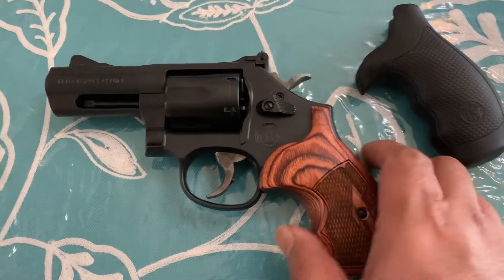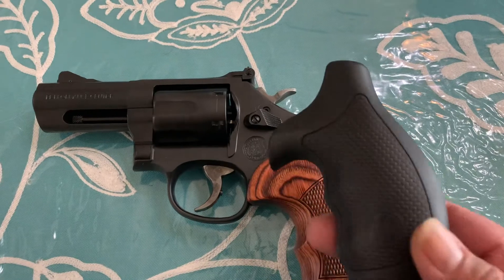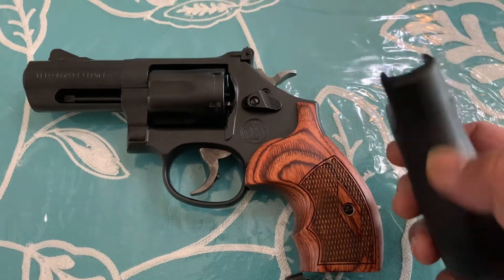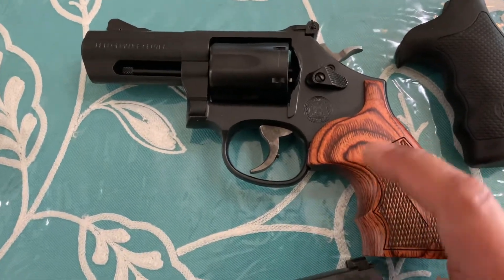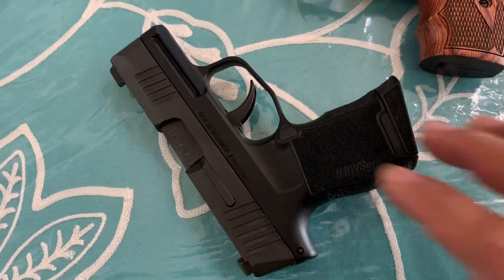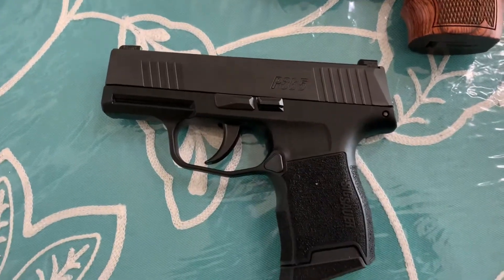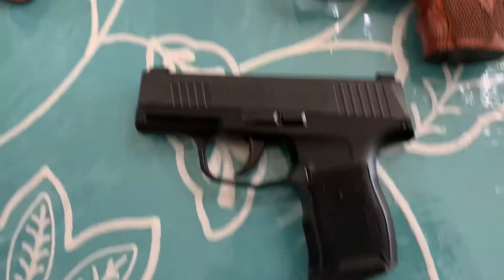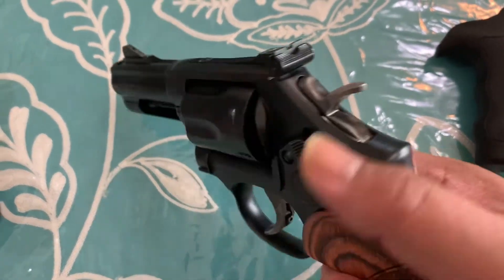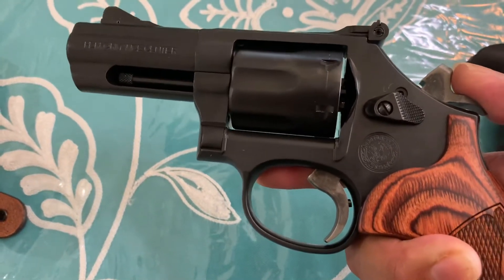Out of the box, the Carry Comp comes with a pair of rubber grips, which makes shooting hot loads like 357 Magnum more comfortable — it supports the web of your hand. The trigger on the SIG is nice, light, and good enough for quick successive shots. The double-action trigger pull on the revolver is heavy, but it's capable of single-action which is very light and good for precise target shooting.